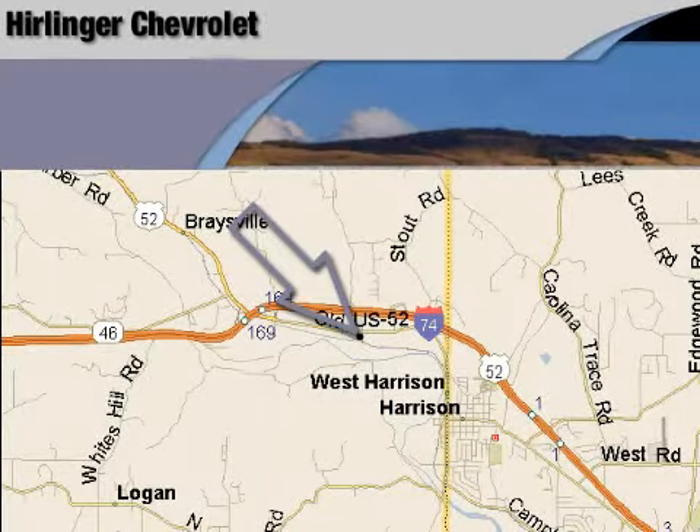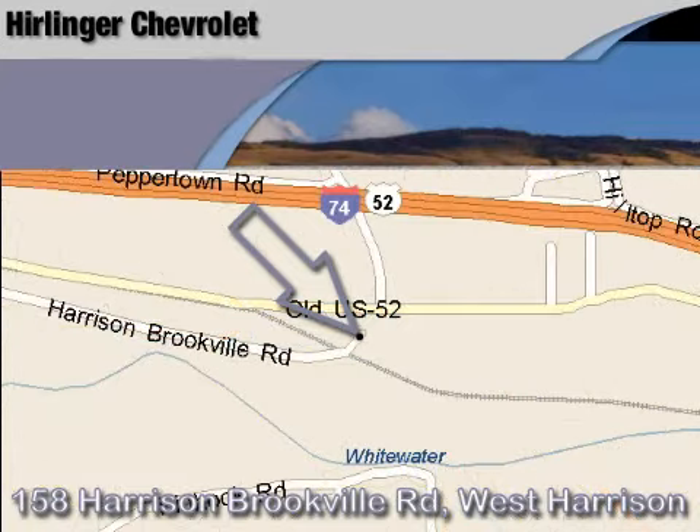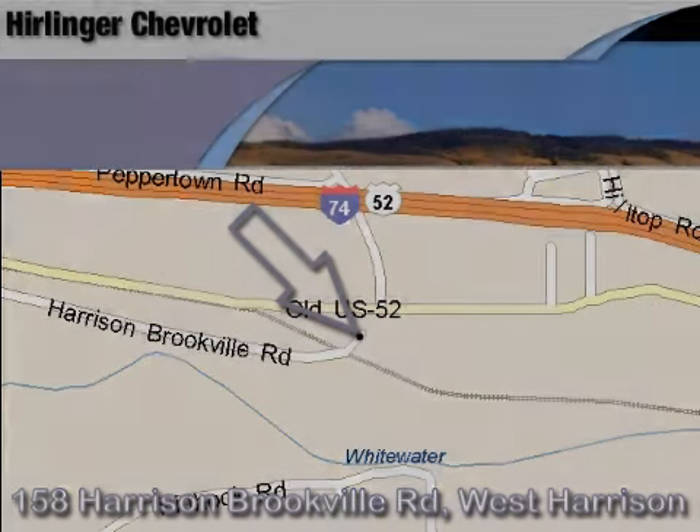Carlander Chevrolet is located at 158 Harrison Brookville Road in West Harrison, Indiana. Thank you for watching and we hope to see you soon!